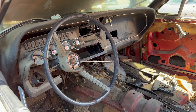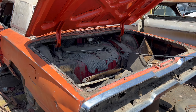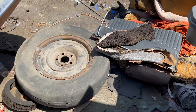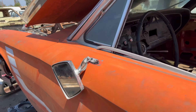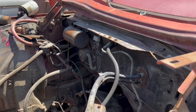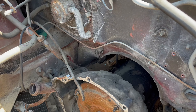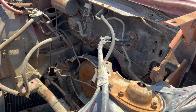Looks like another 66. Not a lot of parts left. And I don't think that's a C6 — it doesn't look like it. It looks like a Cruise-O-Matic. See that bell housing shape? Yeah, it looks like those Cruise-O-Matics. So unfortunately, no C6.